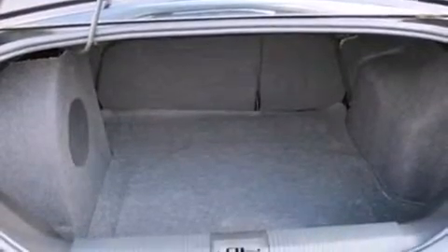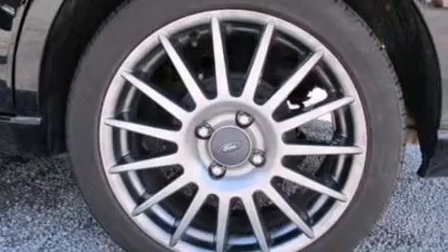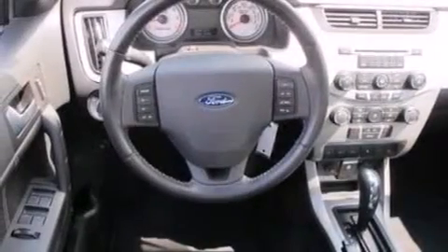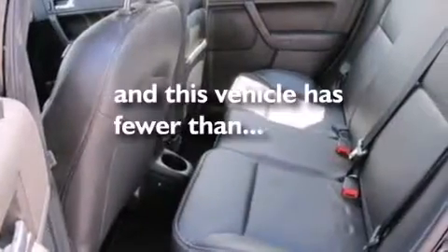The following features are also included: a low-tire pressure indicator, air conditioning, cruise control, leather seats, side curtain airbags, rear seat child-proof door locks, an auto-dimming rearview mirror, an anti-lock braking system, a keyless entry system, and this vehicle has fewer than 19,000 miles on the odometer.